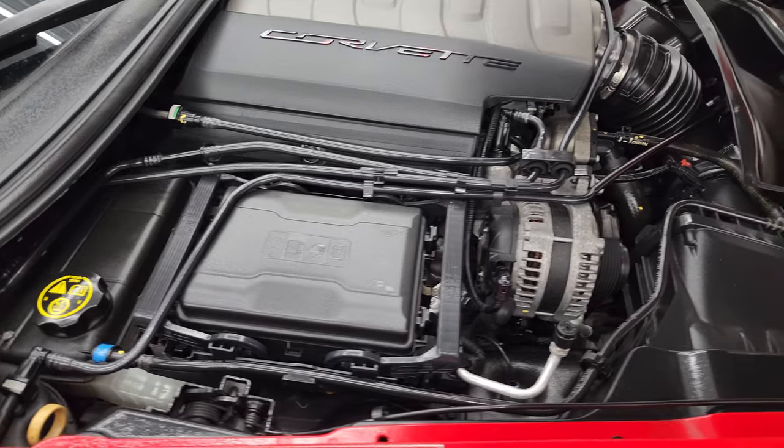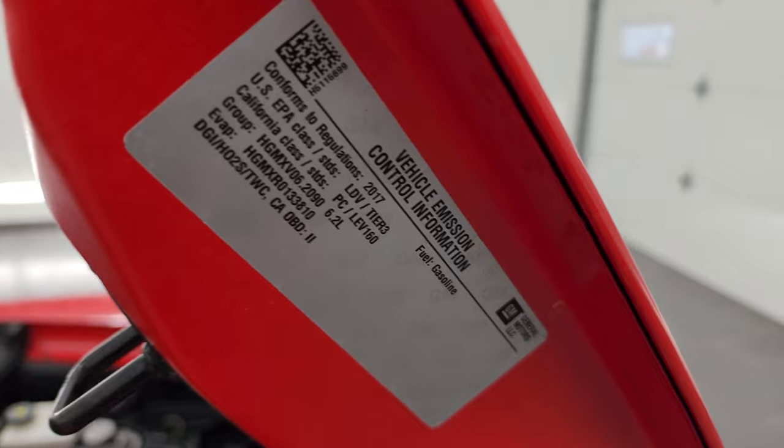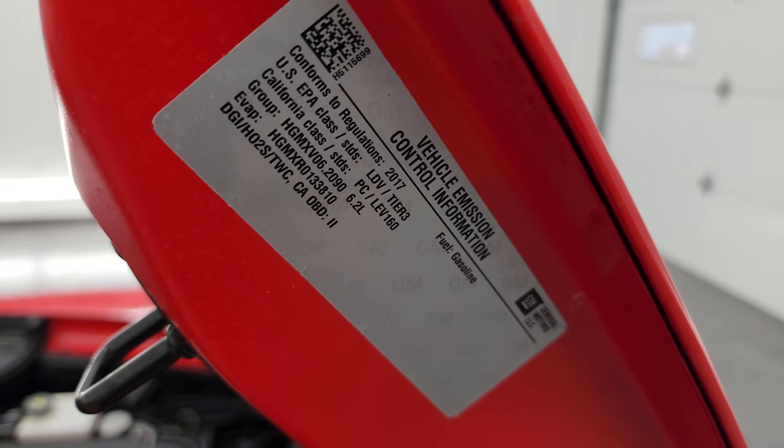This car has been fully safetied and inspected, has a fresh oil and filter change. All the fluids have been checked and topped off, and it is 100% ready to go. There is the emissions sticker.